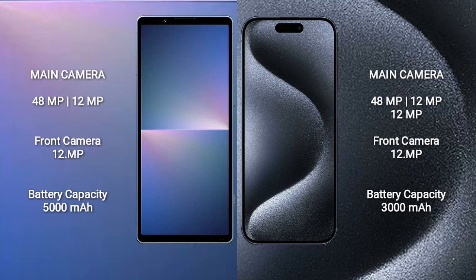iPhone 15 Pro features a triple rear camera setup: 48MP plus 12MP plus 12MP, and a 12MP front camera. Sony Xperia 5 Mark 5 has a 5000mAh battery with 25W fast charging support. iPhone 15 Pro has a 3000mAh battery with 20W fast charging support.